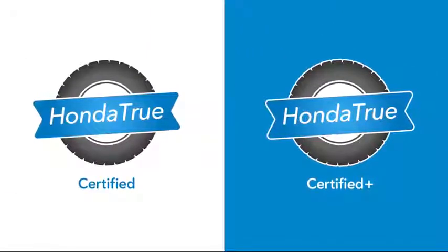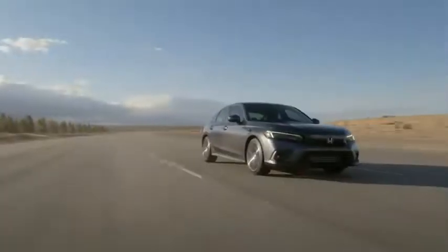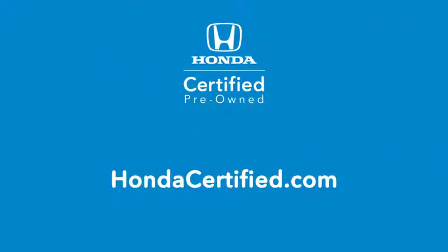Whether you're looking for a like-new Honda True Certified or Honda True Certified Plus vehicle, or just a reliable Honda True Used vehicle with great value, there's a Honda Certified pre-owned vehicle waiting for you. Find yours today at hondacertified.com.